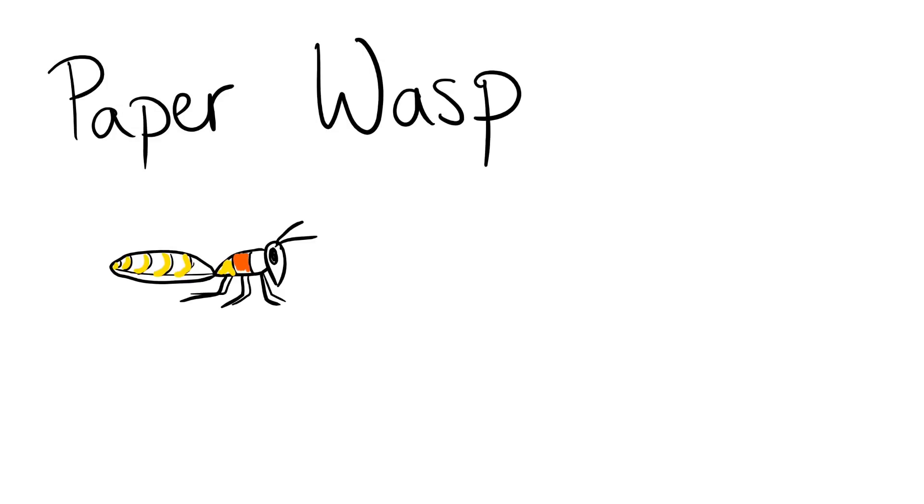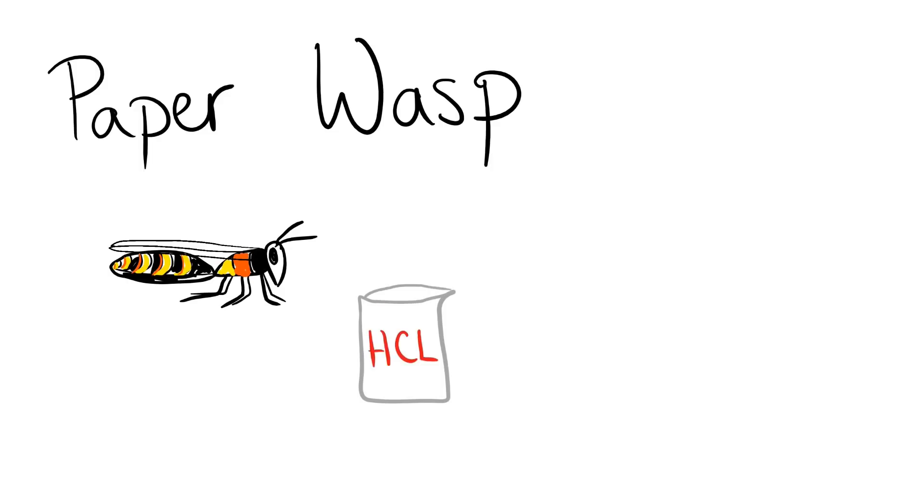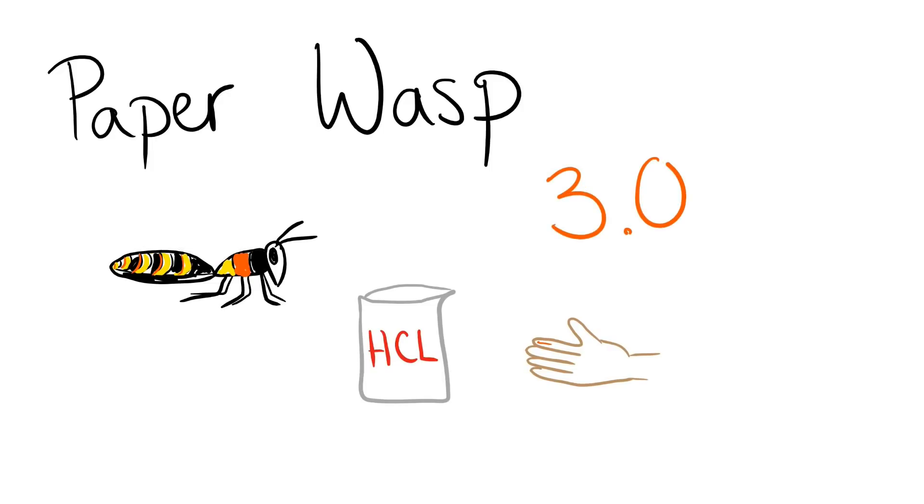The red paper wasp. These wasps feed their nymphs caterpillars and nectar. Their sting is caustic and burning with a distinctly bitter aftertaste, like spilling a beaker of hydrochloric acid on a paper cut. It is a 3.0 on the scale.